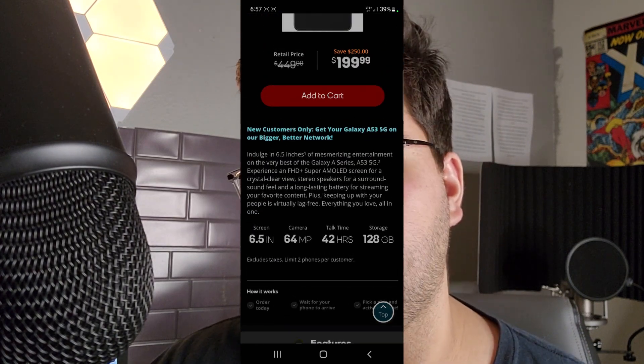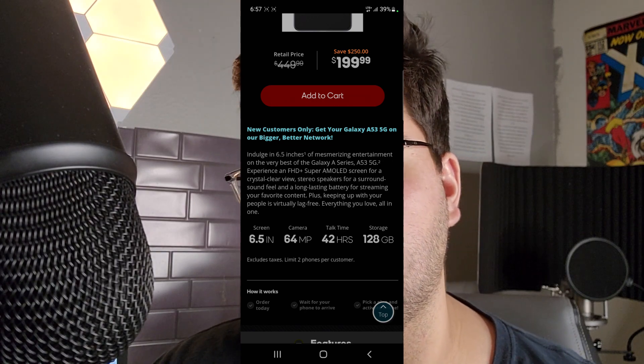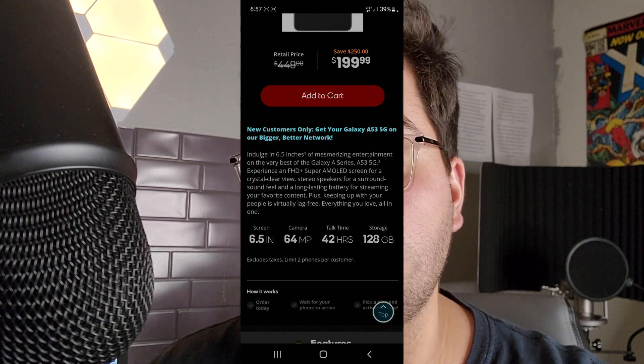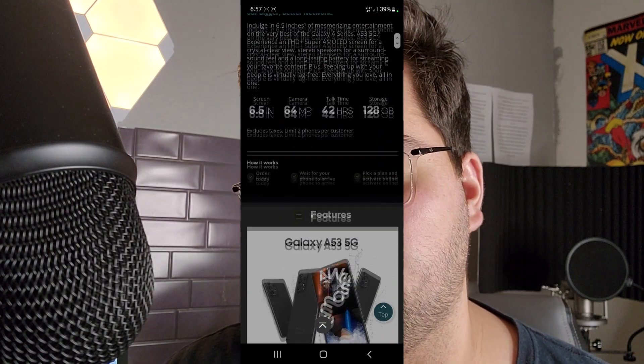Obviously we get that nice 6.5 inch Full HD Plus Super AMOLED display, 120Hz refresh rate. You also get that huge 5,000 mAh battery and a bunch of other great things on this device.